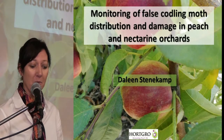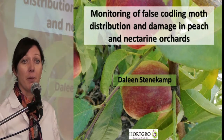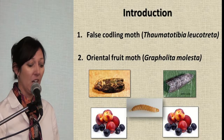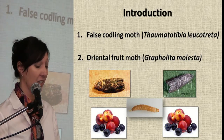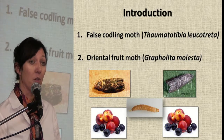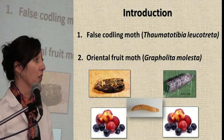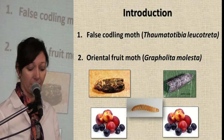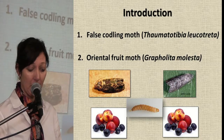This is the project on monitoring of false codling moth distribution and damage in peach-nectarine orchards. We know that false codling moth is a quarantine pest on peaches and nectarines. We also know that oriental fruit moth is a pest on peaches and nectarines, although not a quarantine pest. We also know that the larvae look similar, as well as the damage.